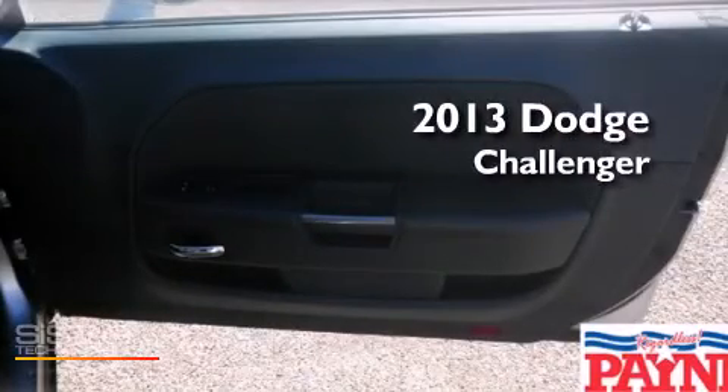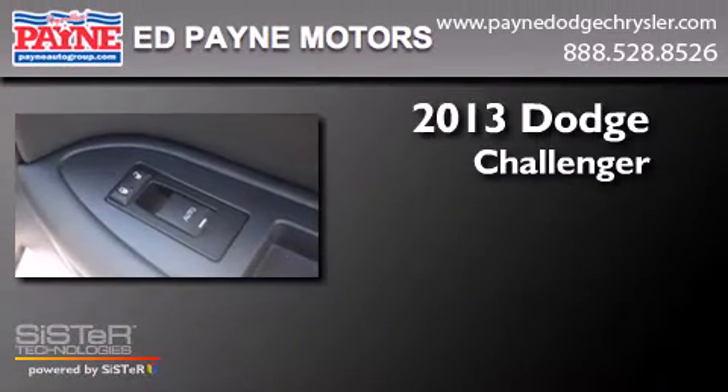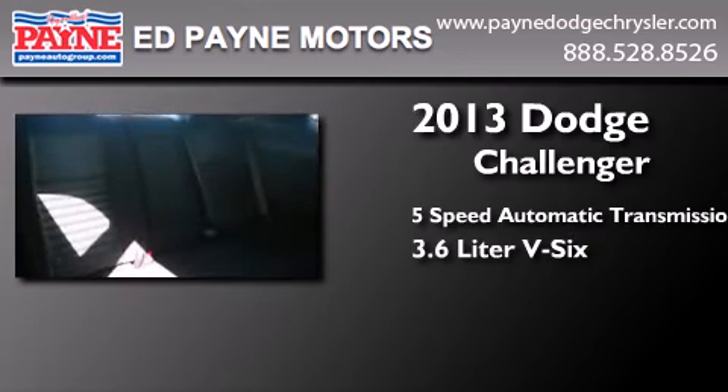This is a brand-new 2013 Dodge Challenger. This coupe has a 5-speed automatic transmission and a 3.6-liter V6.